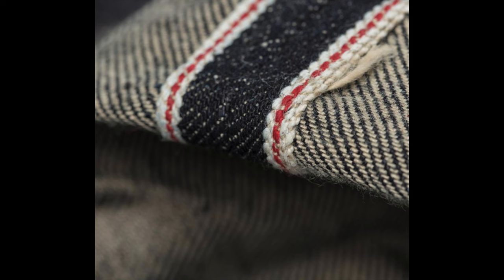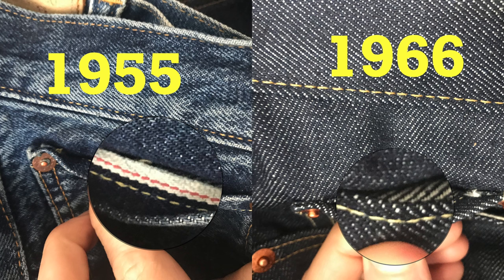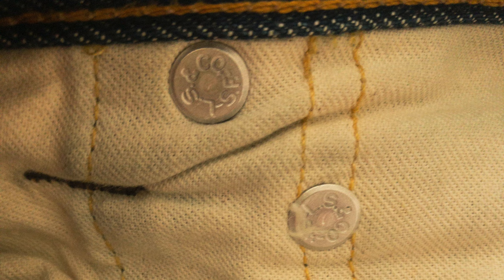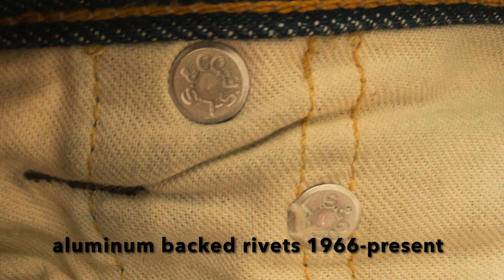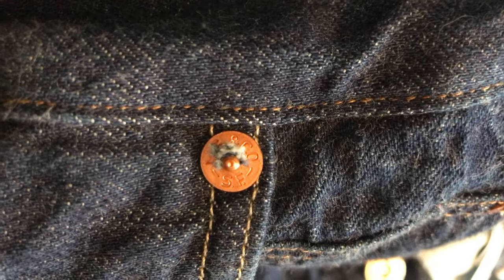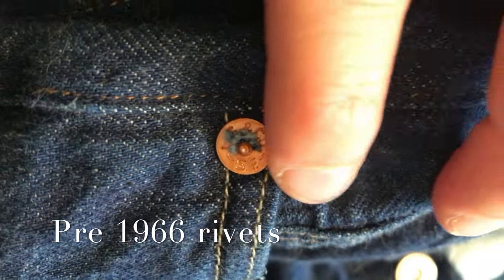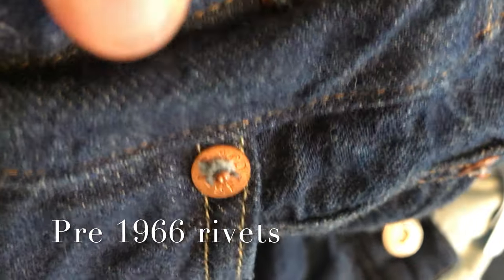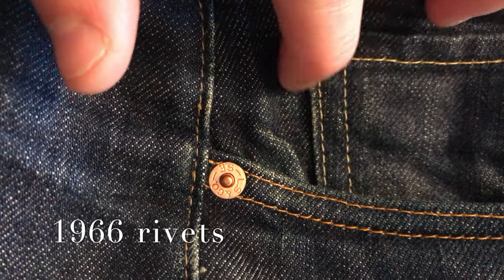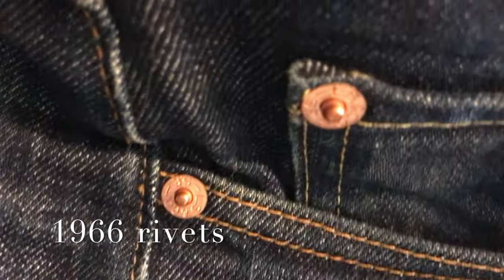12-ounce red line selvedge denim. But at this time they took the red line exposure out of the inside of the watch pocket. Now for the rivets — they are now made of aluminum on the inside face, still copper on the outside. The awesome part: the rivets on jeans used to have a small amount of fabric peeking through, which eventually wore down to bare metal. The Levi's Vintage Recreations are great about recreating those details.